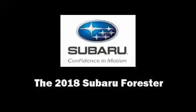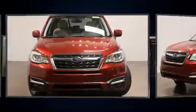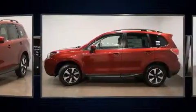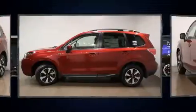Experience driving perfection in the 2018 Subaru Forester. Smooth gear shifts are achieved thanks to the 2.5 liter four-cylinder engine, and all-wheel drive keeps this model firmly attached to the road surface. A wealth of standard features means that you no longer have to sacrifice.